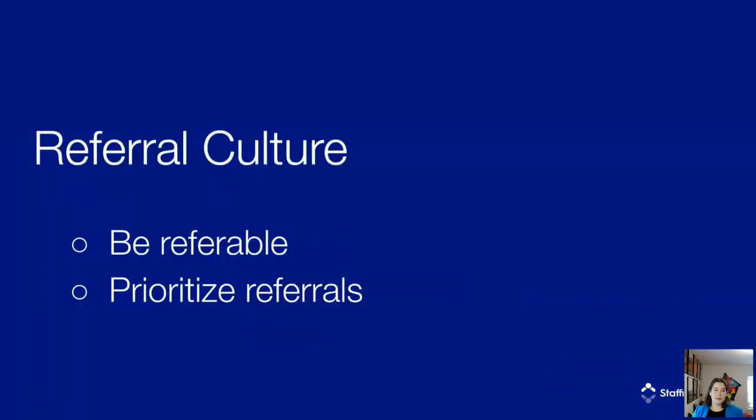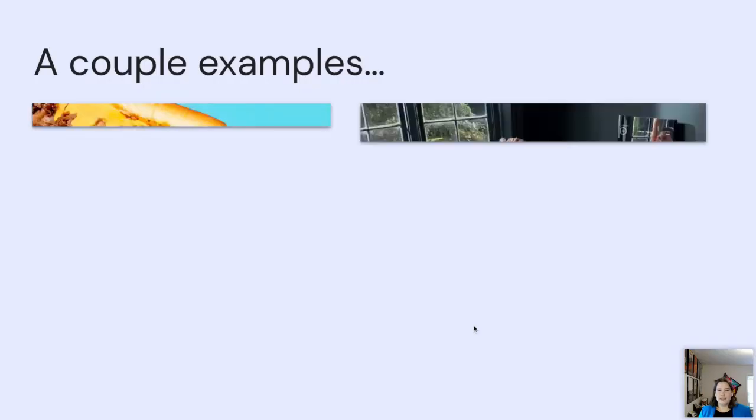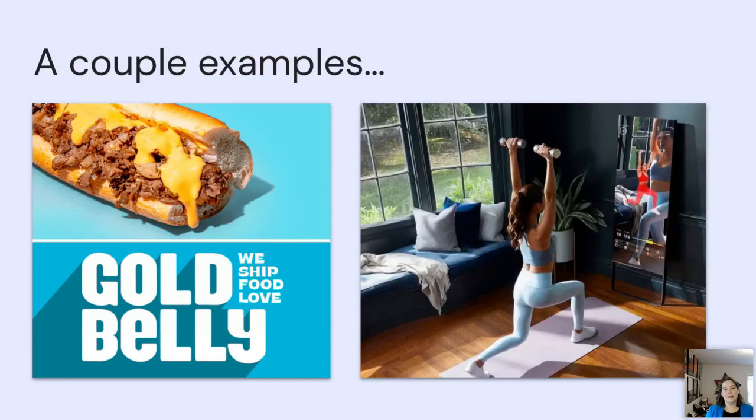We'll start with referral culture because it's the most important piece. There are two components: first, you have to be referable so people want to bring their friends and colleagues to work with you; second, you need to prioritize referrals across all levels of your organization. On the external factor — being referable — think about a company or product you referred to someone and why. I love Goldbelly, a website where you can order food from across the country delivered to your door. During COVID, I used it a lot and referred it to several foodie friends because I thought they'd enjoy it.